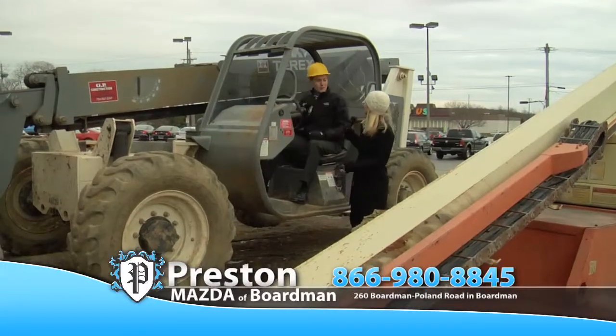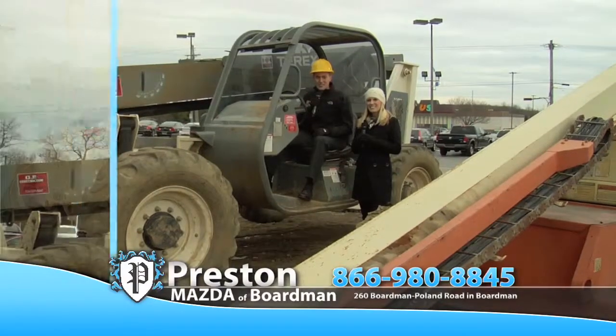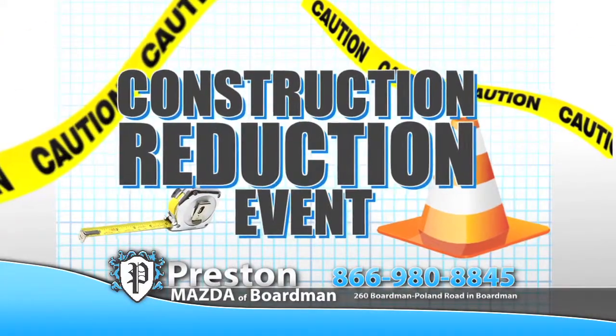Bobby, what are you doing? Abby, we're building our customers a brand new, fully loaded Mazda showroom. But to make room for these vehicles, we need to clear out 50 new Mazdas by year's end. It's the Preston Mazda Construction Reduction Event.